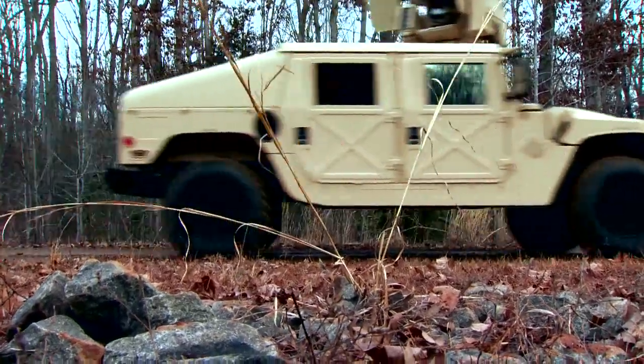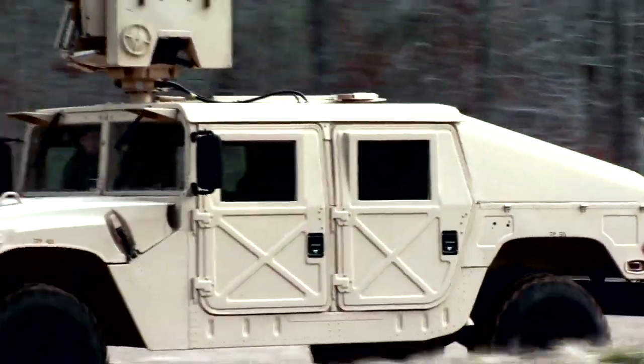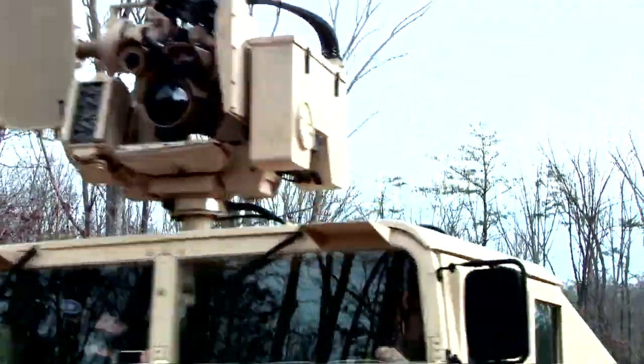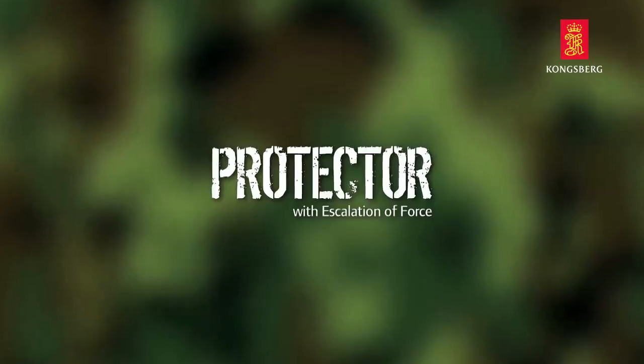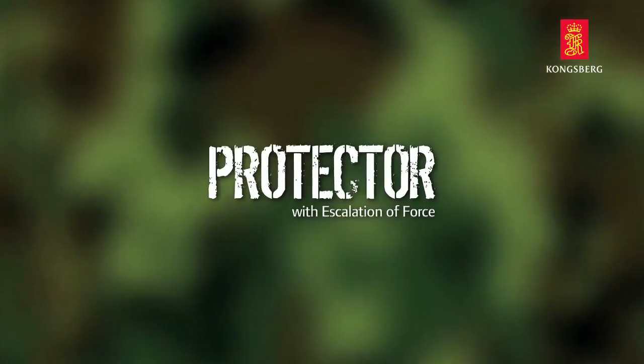In peacekeeping, peace enforcement, and humanitarian operations throughout the world, one remote weapon station protects the population with unmatched capabilities. Kongsberg's Protector with Escalation of Force.